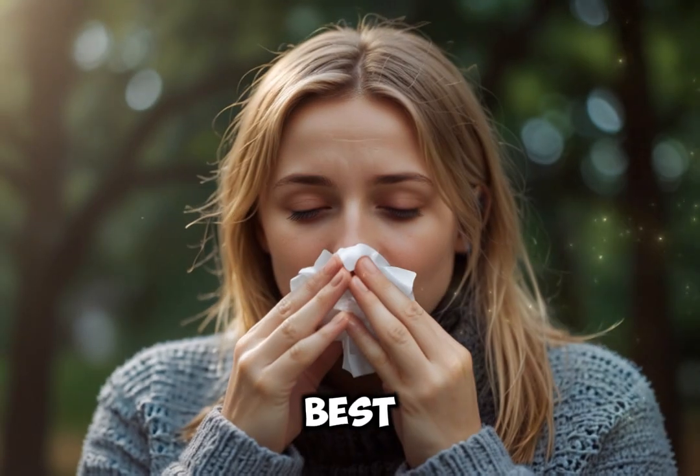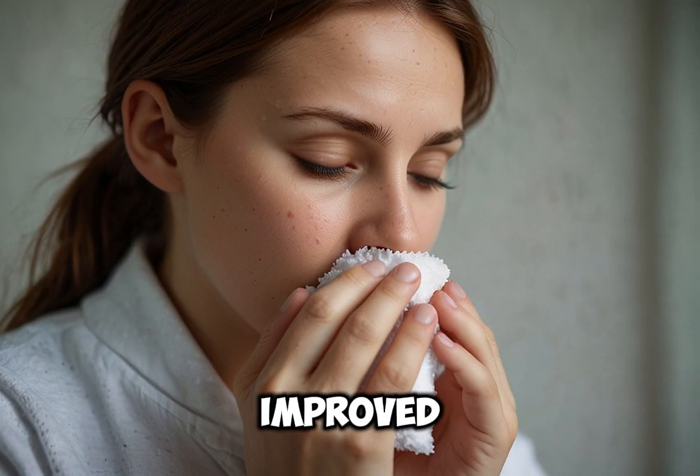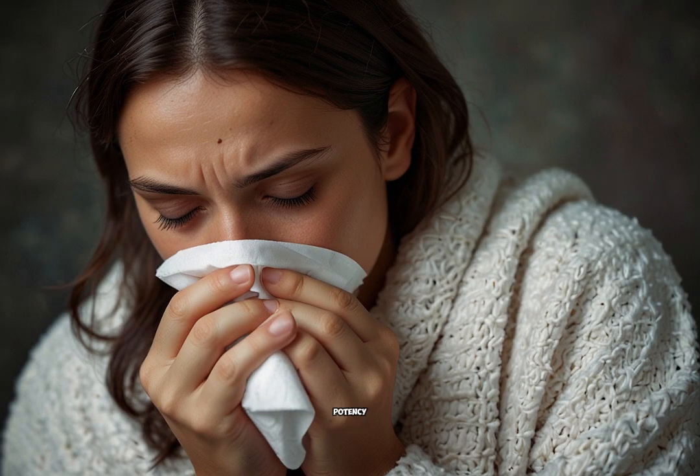6. Rhus toxicodendron. Best for sore, achy muscles and joint pain, especially if improved by movement. Symptoms: restlessness, chilliness and a sense of soreness all over. Dosage: often used in 30c potency, taken every 4–6 hours.